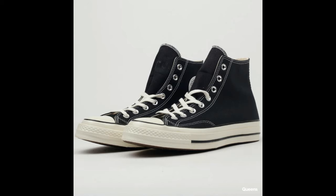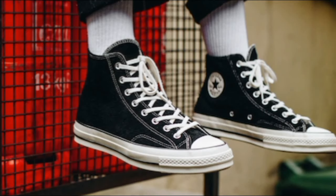Number four is the Converse Chuck 70s. I really love these because they're slightly different from the regular Converse most people wear, so they'll make you stand out — it's like a step up from normal Converse. This one goes perfectly with either aesthetic: the vintage and the minimal. It's a very versatile shoe and I definitely recommend it. It retails for $80.